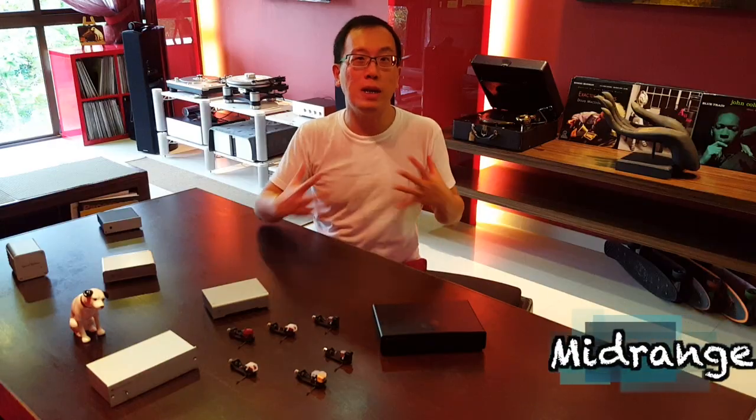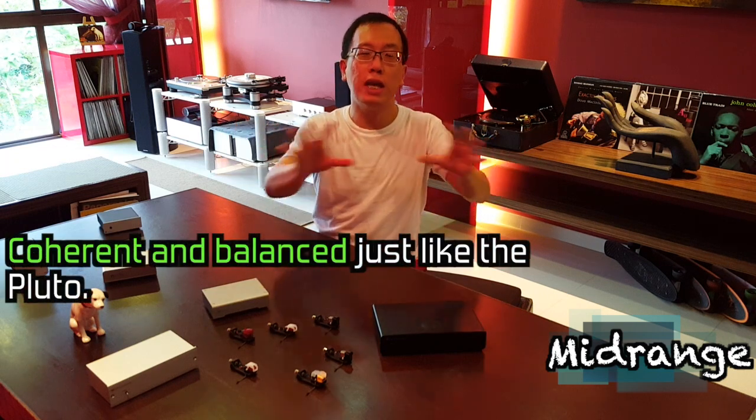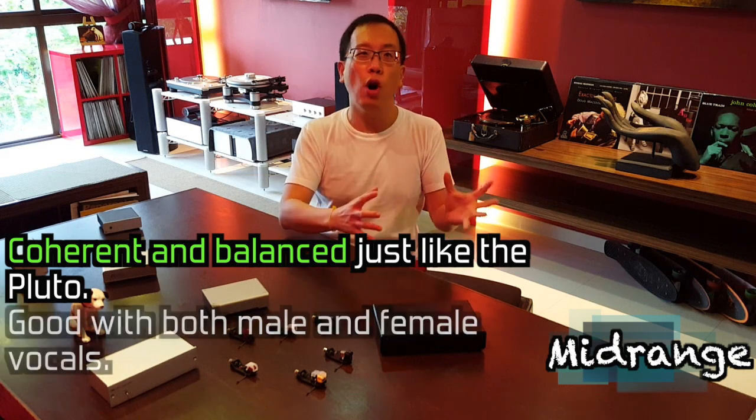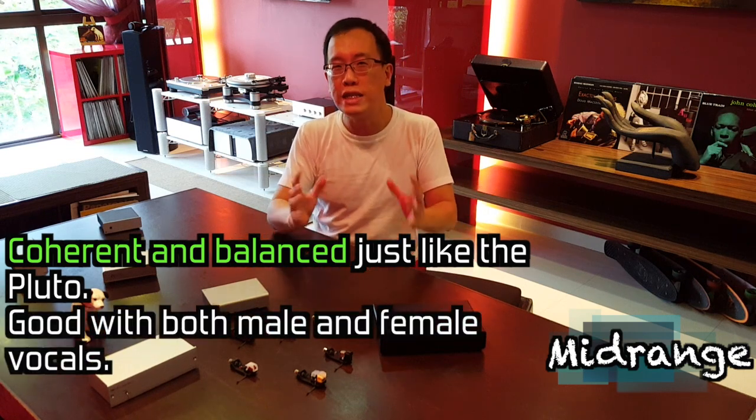Fulfilling everybody's basic requirements of a coherent and balanced mid-range, the Cambridge is easily enjoyable with male or female vocals, and is sibilance-free too.